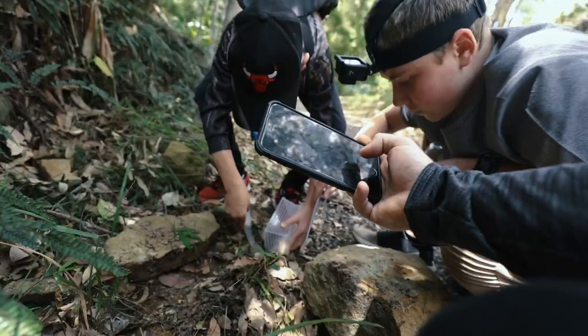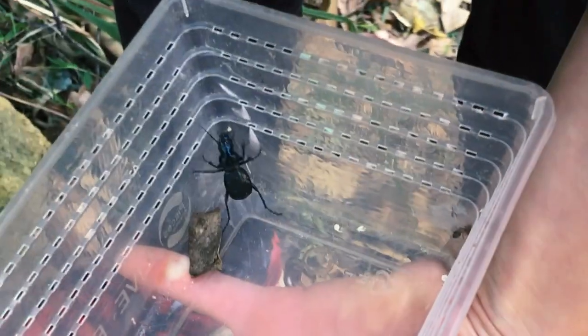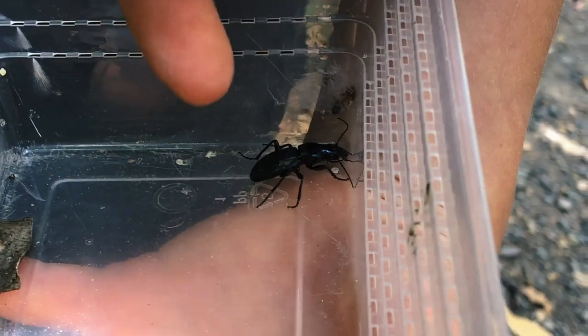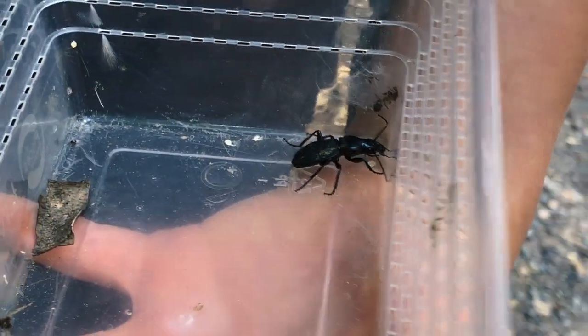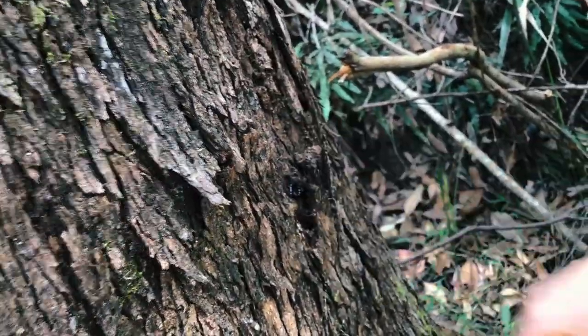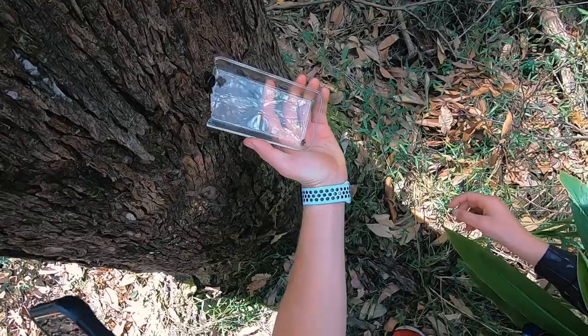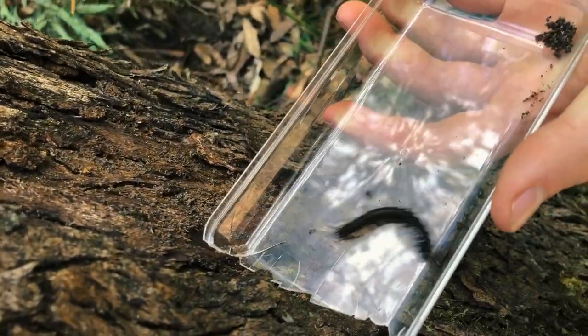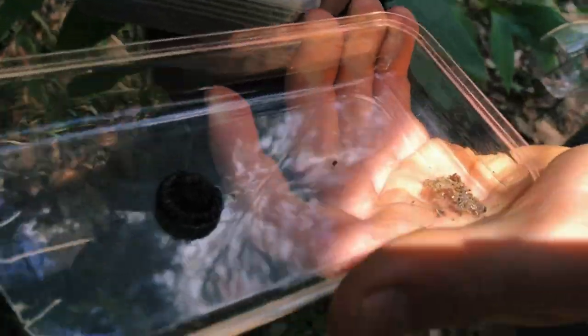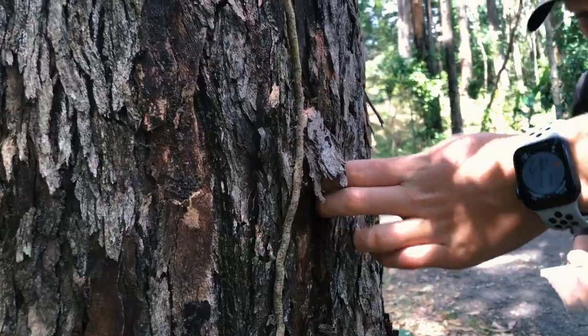Oh, look at that beetle. He's big. Go and show your mum. Is that a millipede? That is a sick looking millipede, dude. Come on, there it is. It's big. And they leave like this weirdly yellow stuff on you. It's a really cool one.